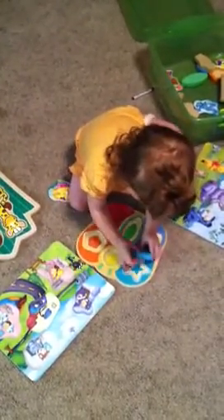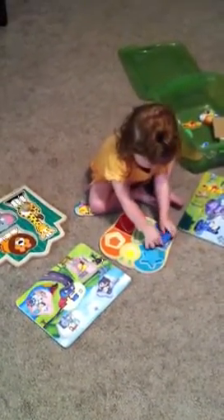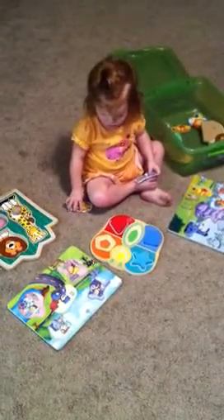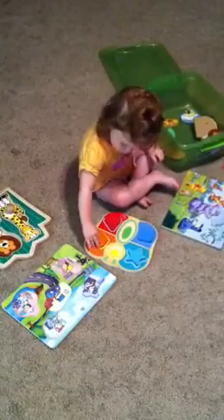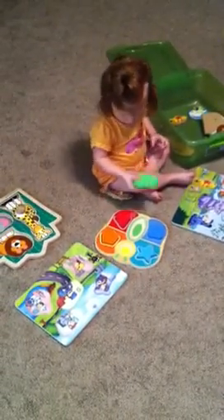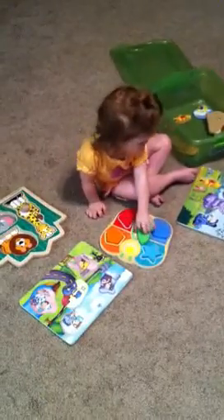It works. Good job, Sissy. You got it. Good job, Sissy. This is Ella at one years old.